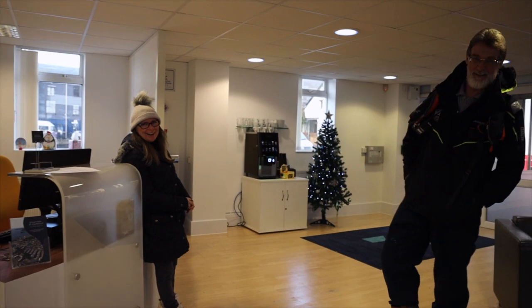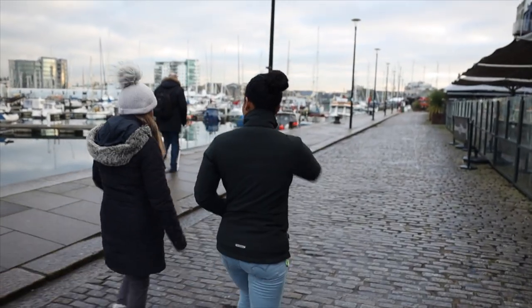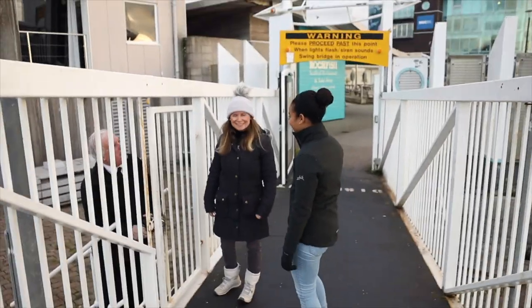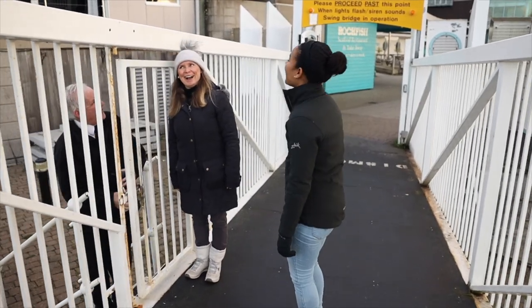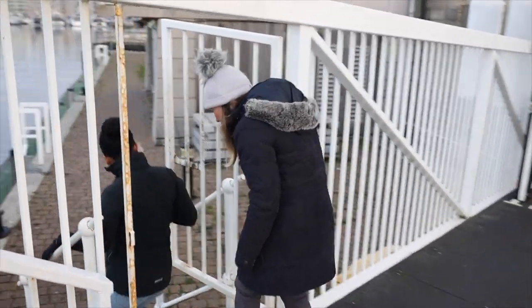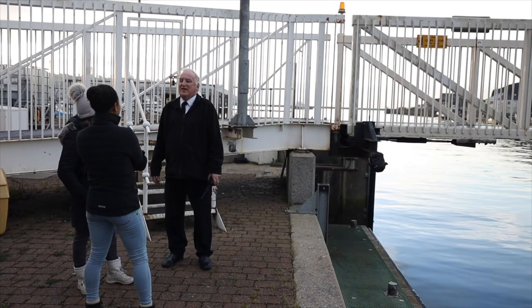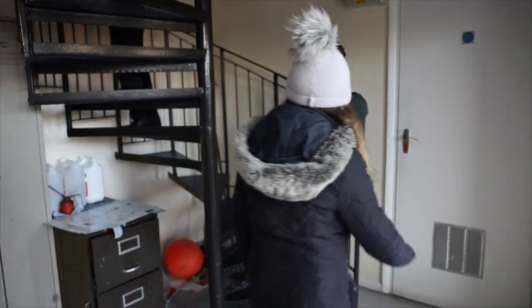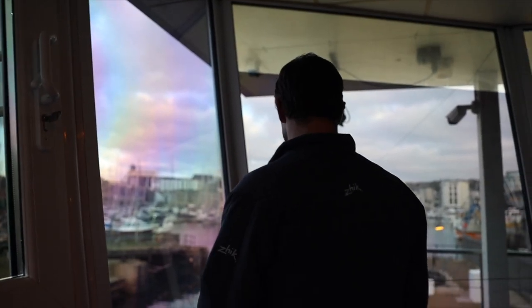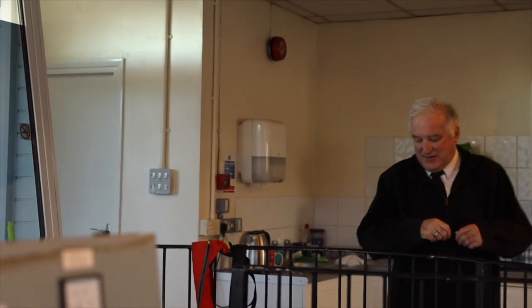We are dragons! It works. Definitely works.